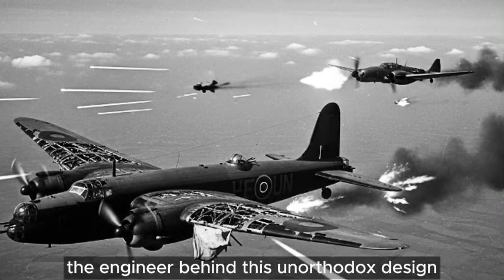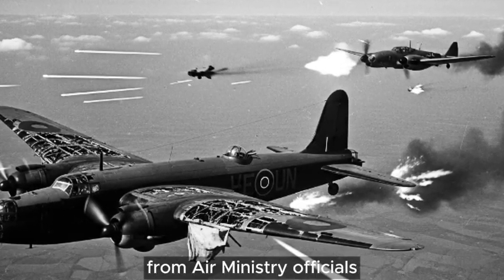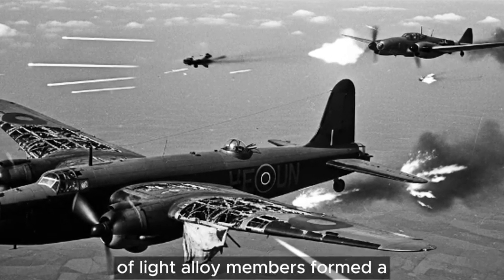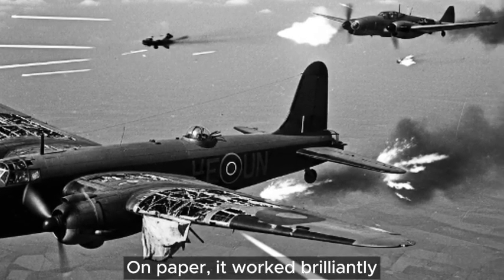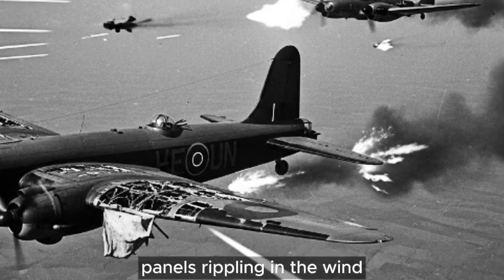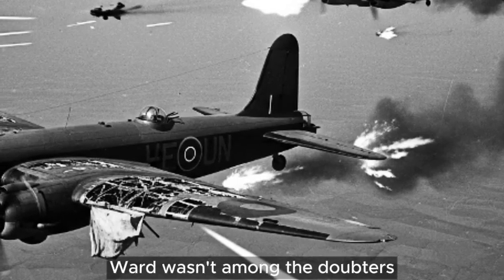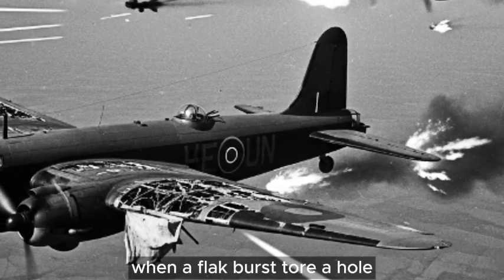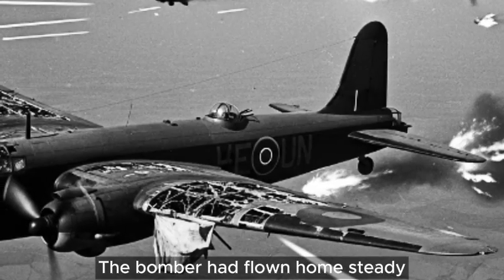Barnes Wallis, the engineer behind this unorthodox design, had endured years of skepticism from Air Ministry officials. He had explained it countless times: the interlocking lattice of light-alloy members formed a structure where loads distributed themselves automatically across multiple paths. On paper, it worked brilliantly. In practice, every pilot who looked at those fabric panels rippling in the wind wondered whether they were climbing into a death trap. Ward wasn't among the doubters. He had felt the Wellington absorb punishment over Wilhelmshaven when a flak burst tore a hole through the port wing large enough to crawl through. The bomber had flown home steady as a train on rails.